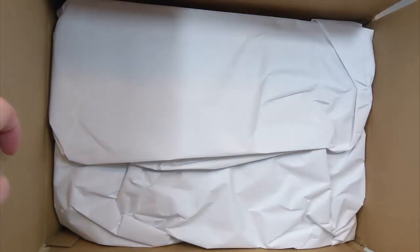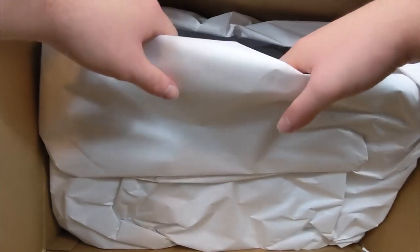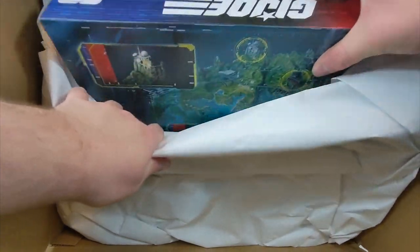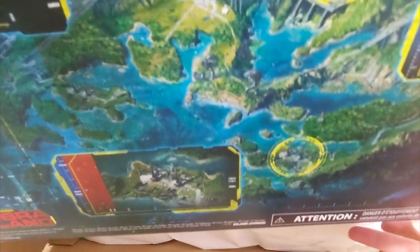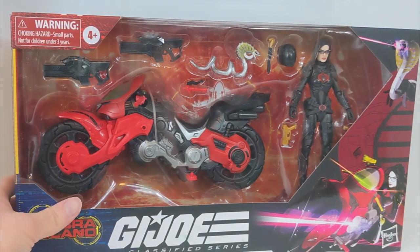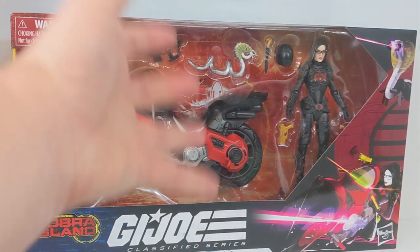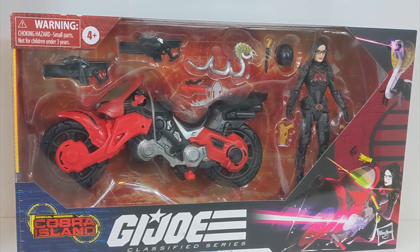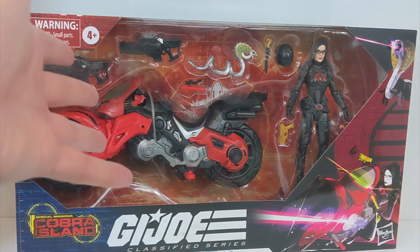This is a pretty big box for what's in here. Wow, because that's a huge box — I did not realize, holy crap, I had no idea that the Coil with Baroness was this big. We're gonna move this box out of here. So here's the Baroness with Cobra Coil, which looks awesome. I didn't realize how cool this would be, and how big the box was in person.